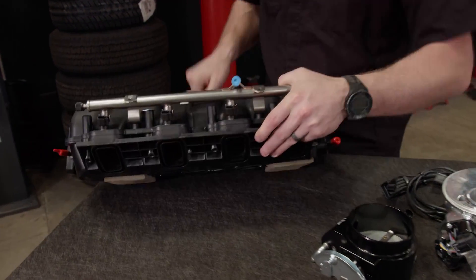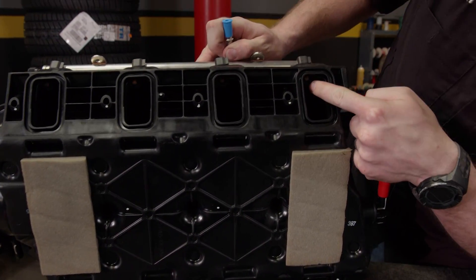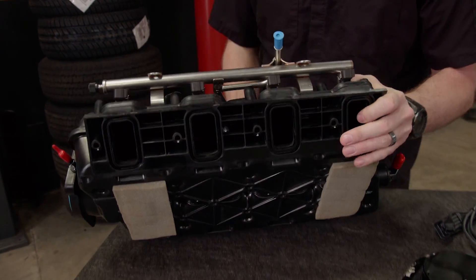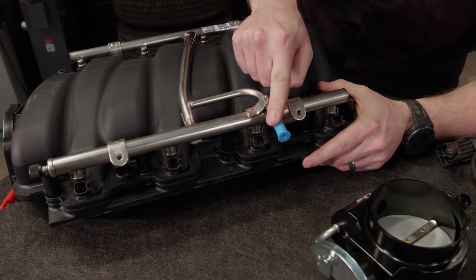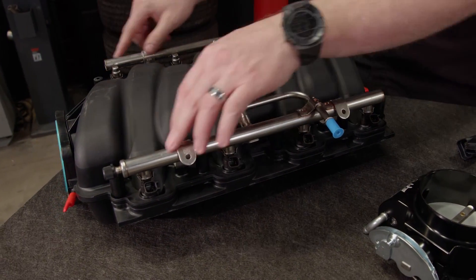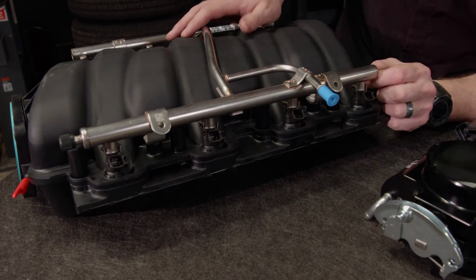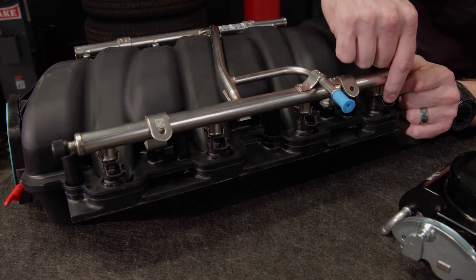It's called multi-port because there's an injector in each intake port. You can see the tip of the injector sits right in the path and basically sprays fuel almost right through the intake valve into the engine. Pressurized fuel comes from the pump and enters this rail, which is common to all eight injectors. It sits here under pressure from about 40 to 60 psi until the computer pulses the injector, letting fuel into the engine.